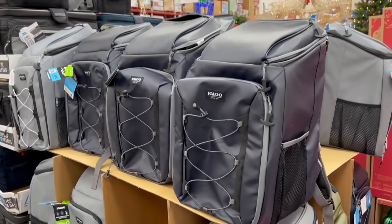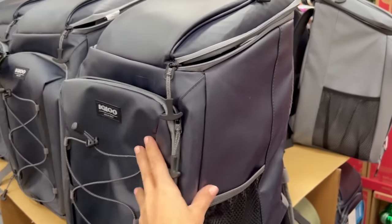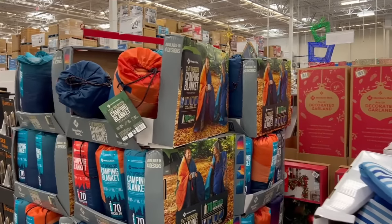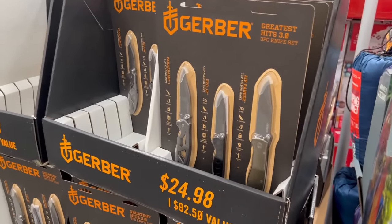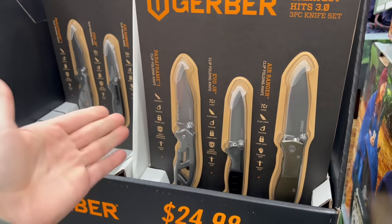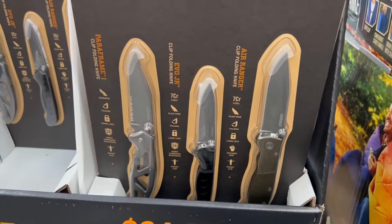For $50, this Igloo backpack cooler is new. If you have an outdoorsy person you're buying a holiday gift for, you could essentially wrap a bunch of outdoor gear in this backpack — the gift wrap is also the present. Inside you could put one of these camping blankets for $30, or for $25 they have various knives. There are also $50 waterproof National Geographic binoculars and a $100 Stealth Cam trail camera — I'm assuming for hunting because of the camo design.